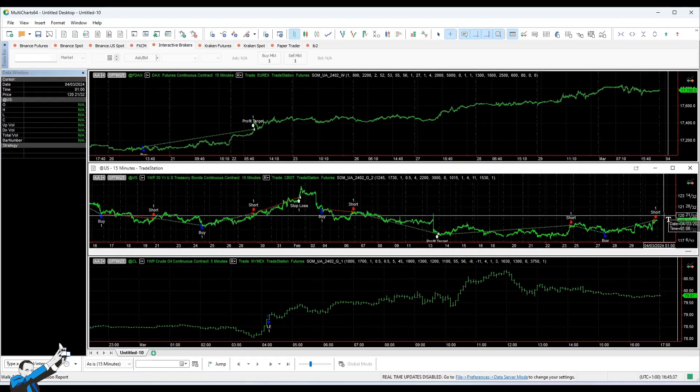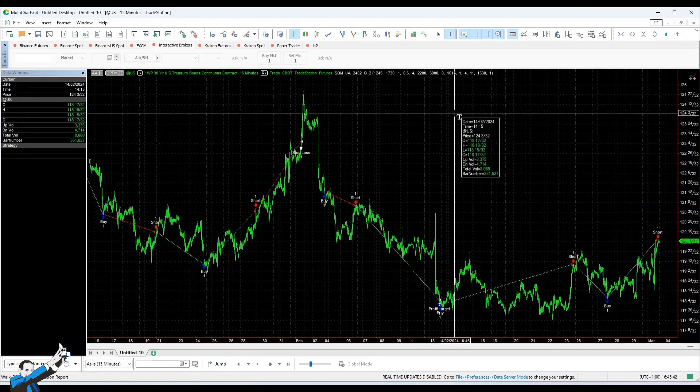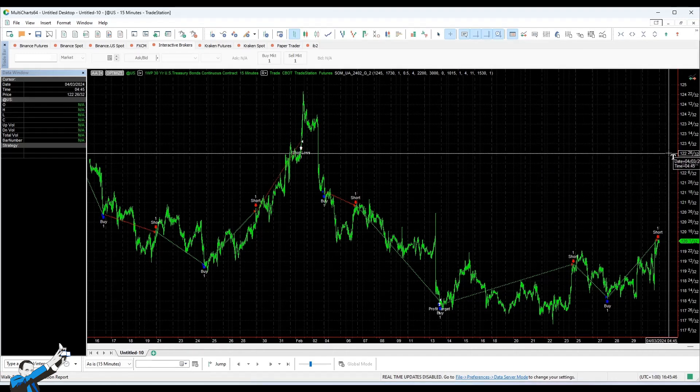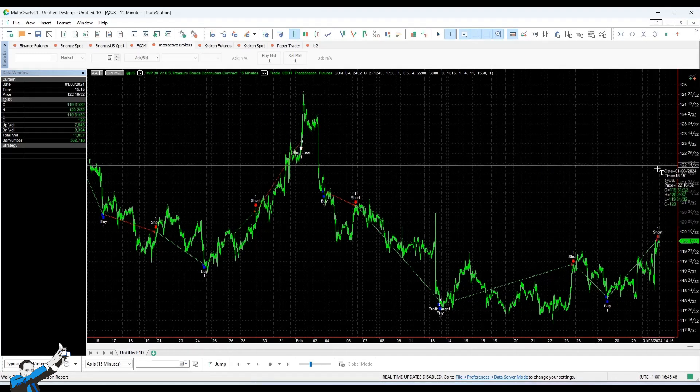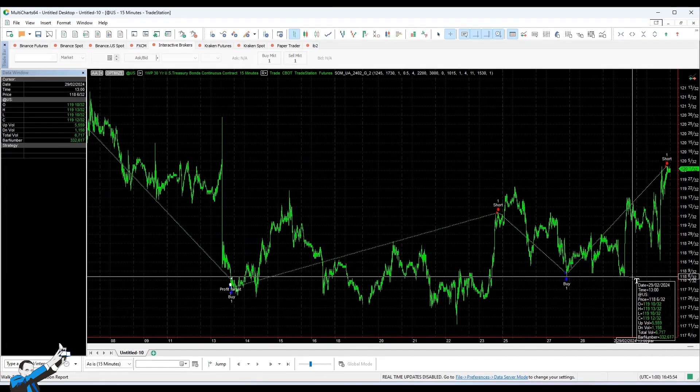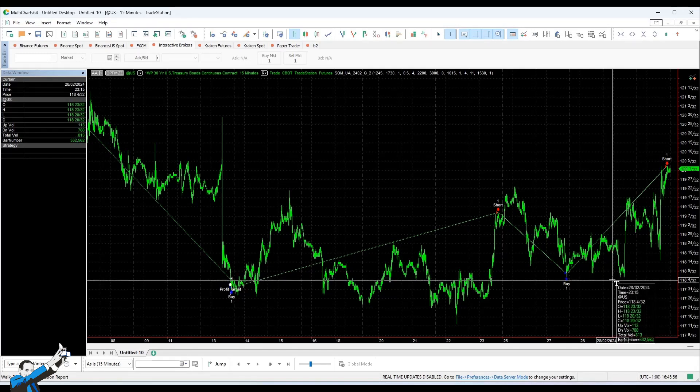All right, with that said, I think we can start and immediately go to MultiCharts to see this month's strategies. I will start not with the winner, which I will leave to the end, but with a strategy that works on the American 30-year Treasury — more precisely the future on the American 30-year Treasury, whose ticker is US.